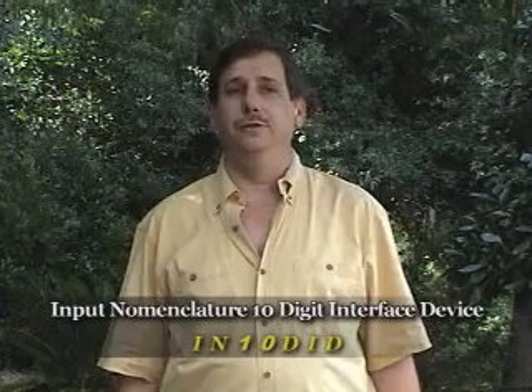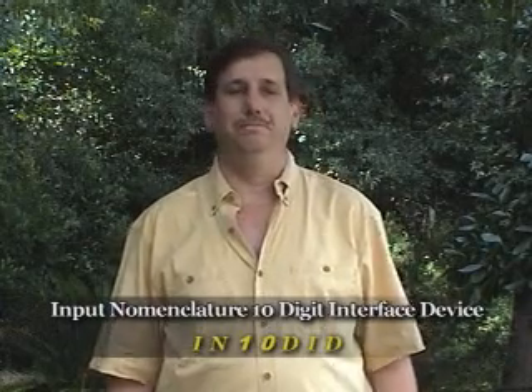Humans are hardwired with 10 fingers connected to our brains, and it's with those 10 fingers that we utilize all of our technology. The input nomenclature, 10-digit interface device — or Intended — takes the human approach to technology and makes machines conform to humans.